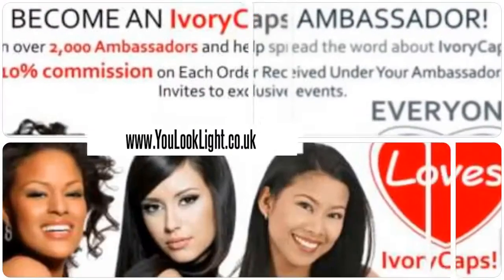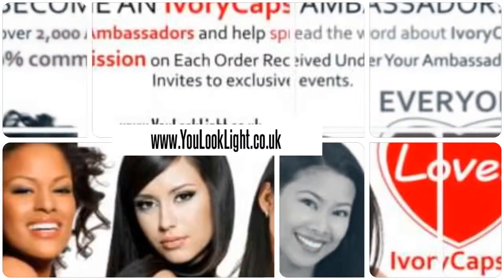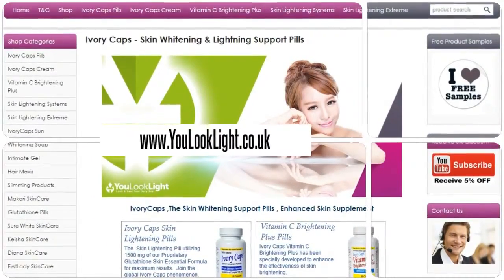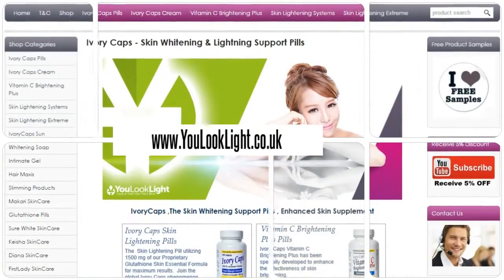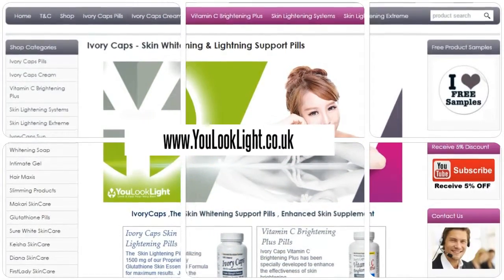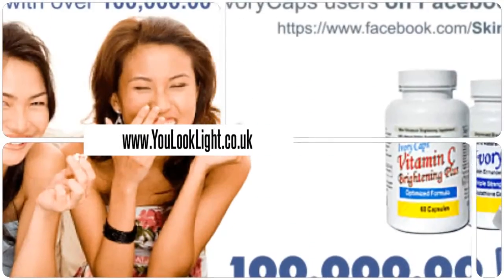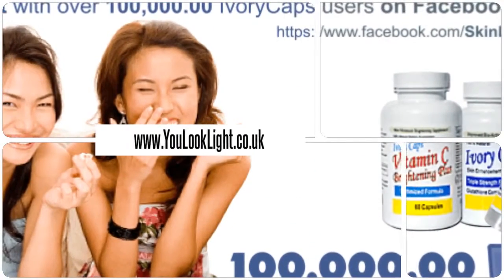Join us today and earn rewards. Order from our website for various offers and discounts. Millions of happy customers and still counting.